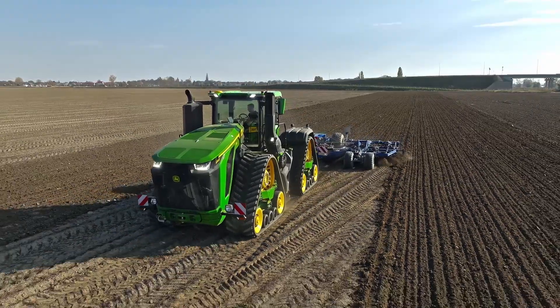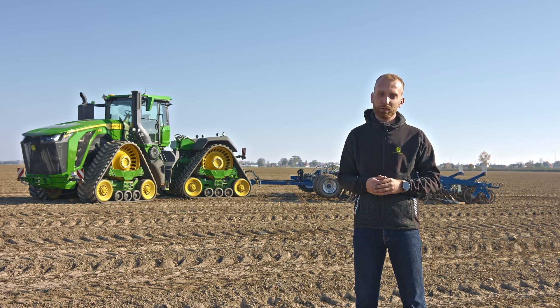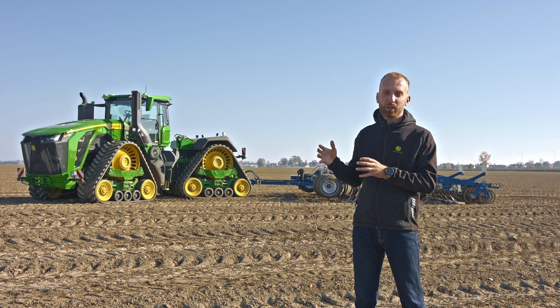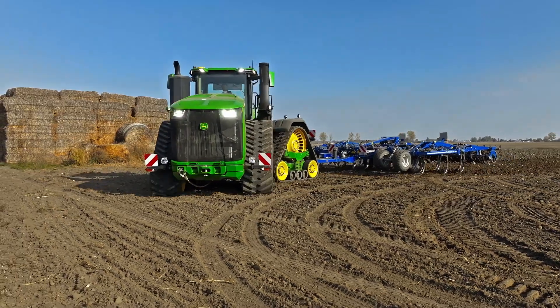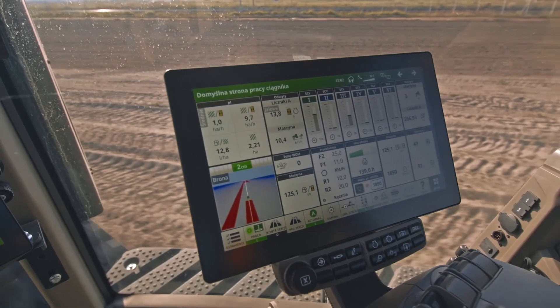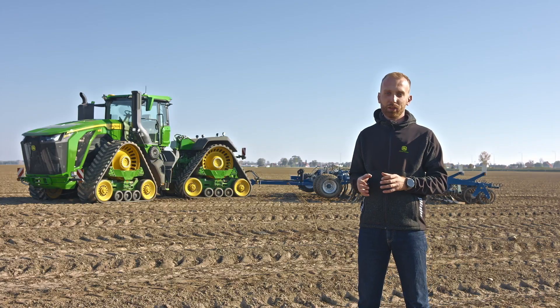The maximum permissible weight for the 9RX 830 is up to 42 tons. One of the most important changes is the engine — the new JD18 engine with 18 liters of displacement offers up to 913 horsepower maximum power and up to 4,200 newton meters of torque.